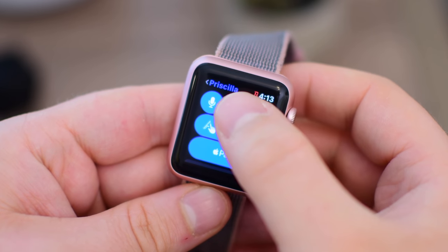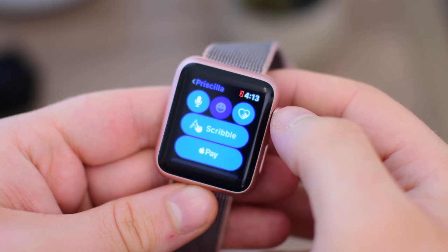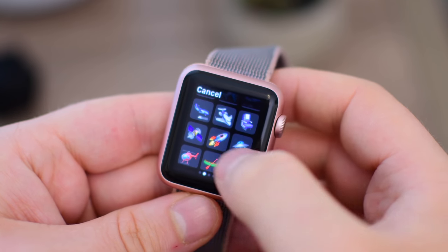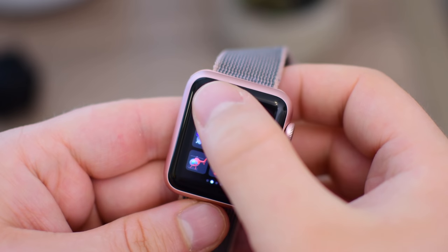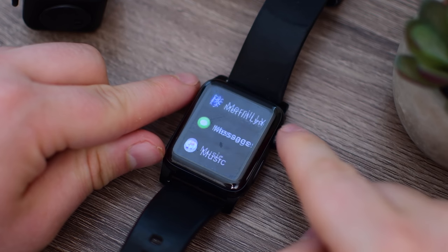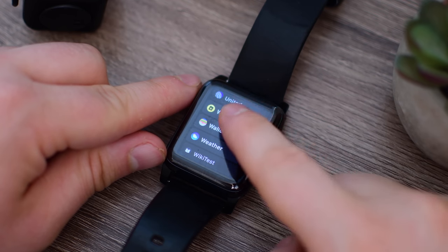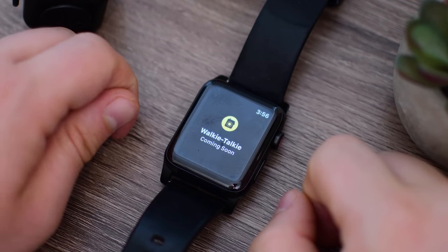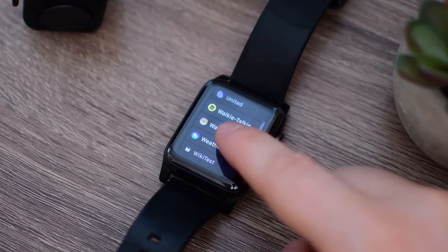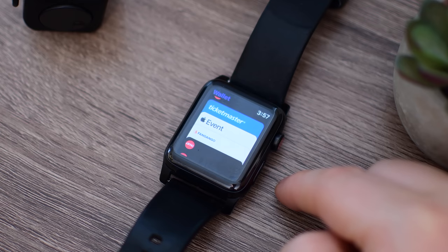Looking at Emoji specifically, it's a lot nicer here in watchOS 5. One new feature we're really excited to try out but didn't get the chance to is Walkie-Talkie — it's a brand new app, but it just doesn't exist yet; it still says coming soon. We're really early in this beta process, but it basically allows you to chat in real time with friends and family — literally like a walkie-talkie. Really awesome real-time communication.